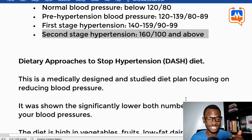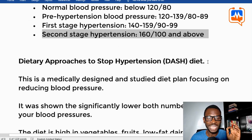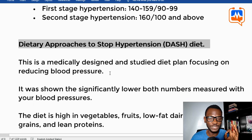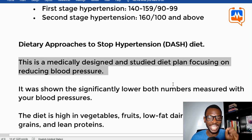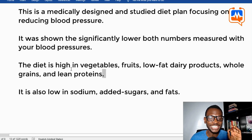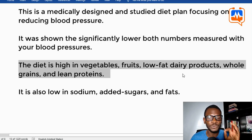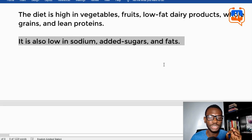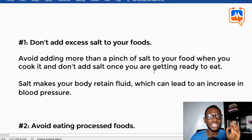There is a special diet called the Dietary Approaches to Stop Hypertension diet, or the DASH diet. This is a medically designed and studied diet plan that focuses on reducing blood pressure, and was shown to significantly lower both the systolic and diastolic numbers. The diet is high in vegetables, fruits, low-fat dairy products, whole grains, and lean protein. It is also low in sodium, added sugars, and fats.